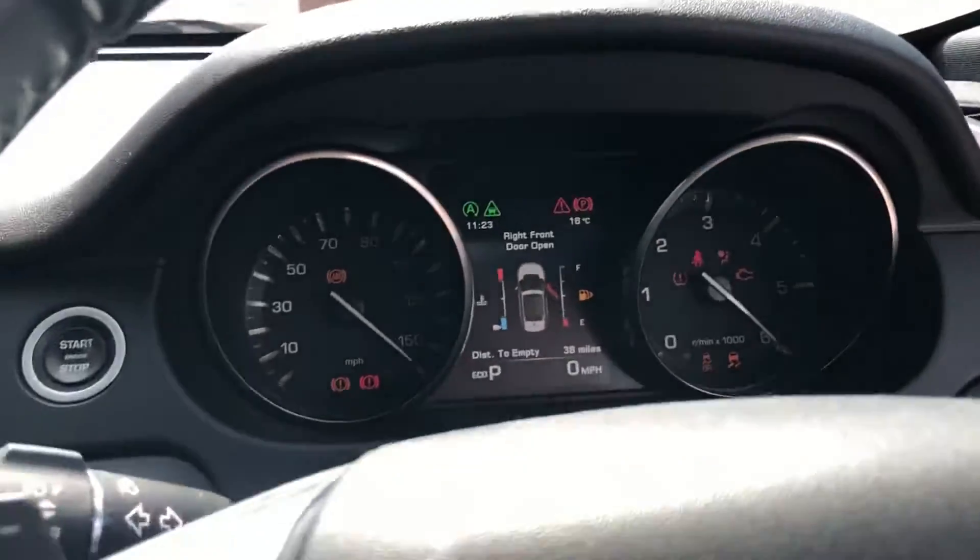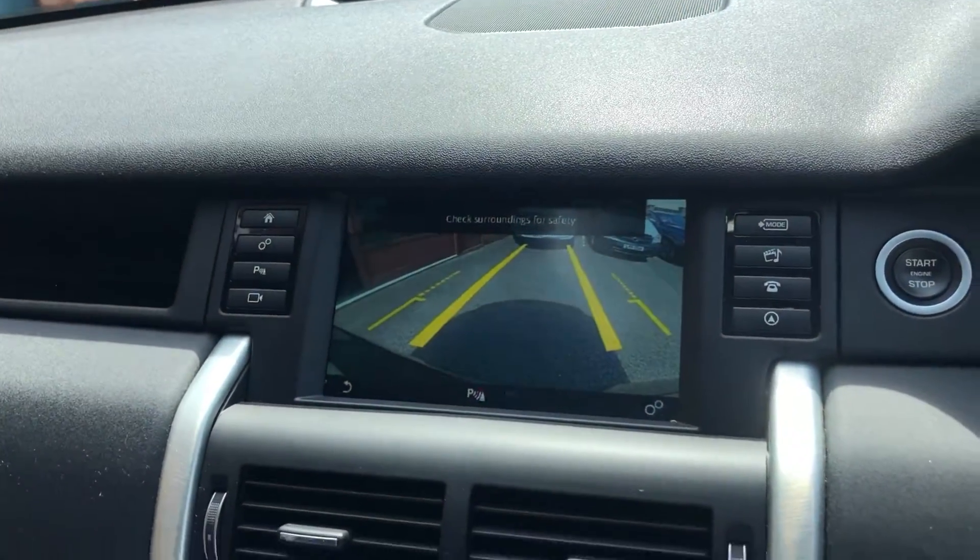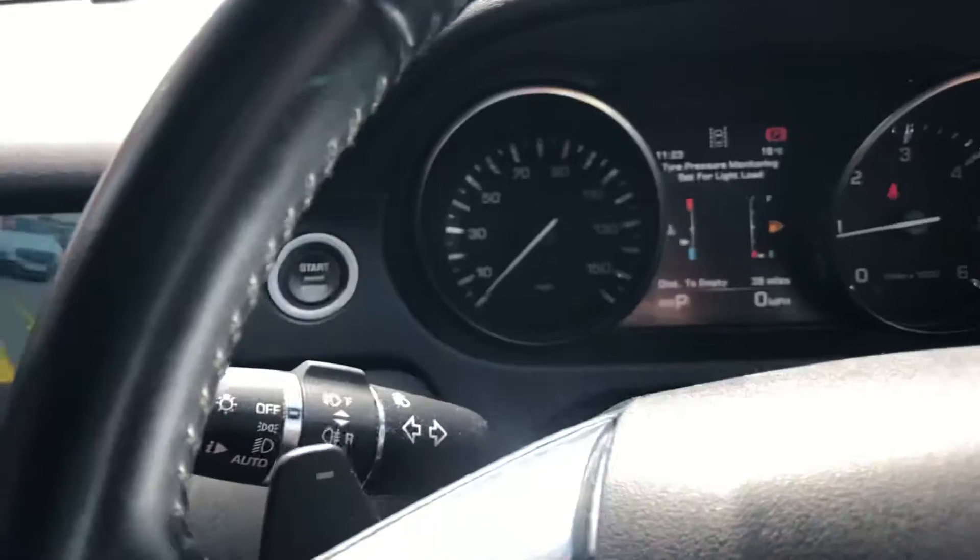Push button start, mileage of 45,481. Heated front seats, DAB radio, reverse camera, off-road terrain settings, paddle shift, auto lights and wipers.